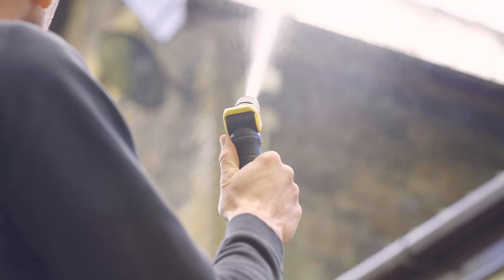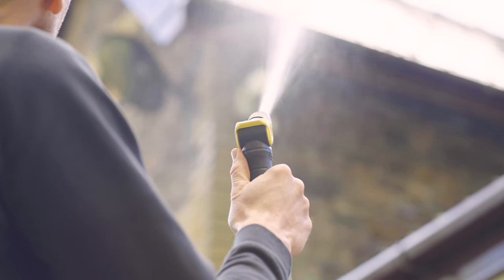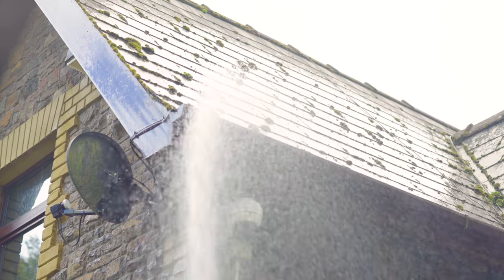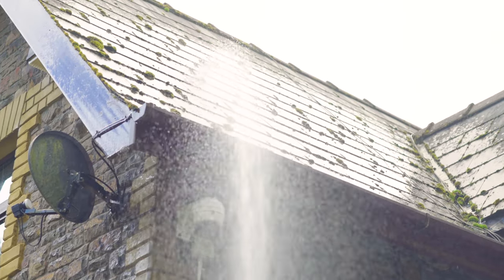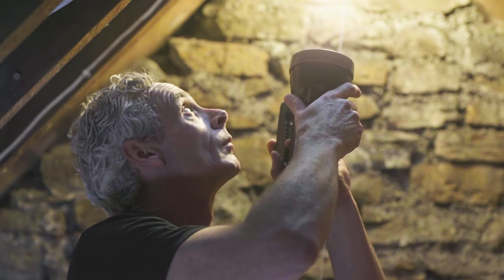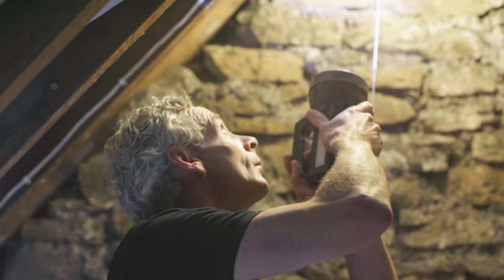Gently run the hose at a point above where you suspect the leak is coming from, ideally with a second person inside your loft ready to spot water coming through. If you can see mold or black patches, then it's likely any leaks may be quite extensive.